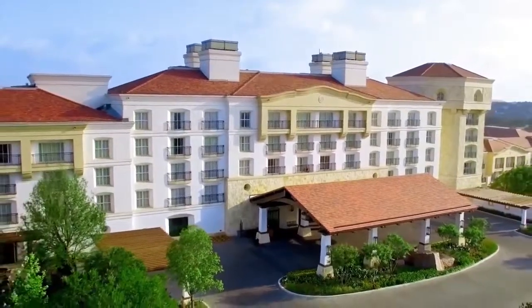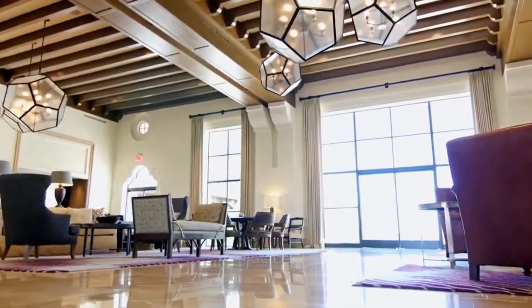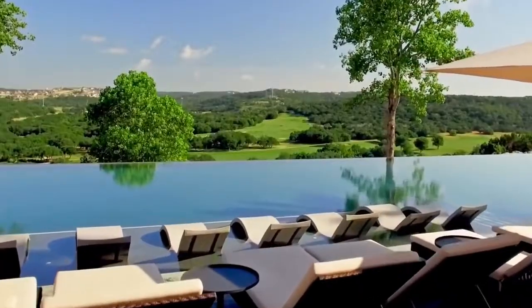Recently renovated from top to bottom, La Cantera is a true luxury escape. Outside, you'll find beautifully manicured grounds and breathtaking views at every turn.